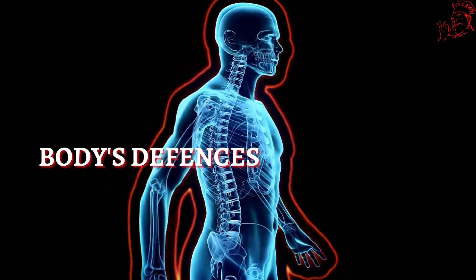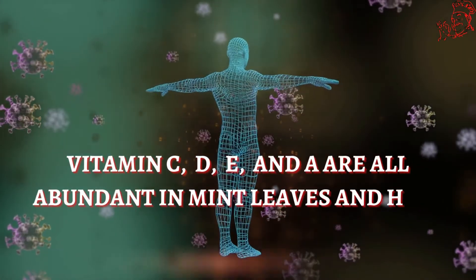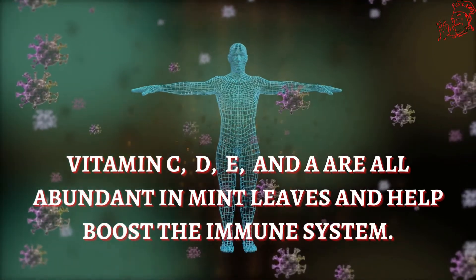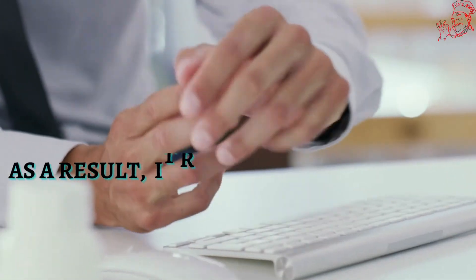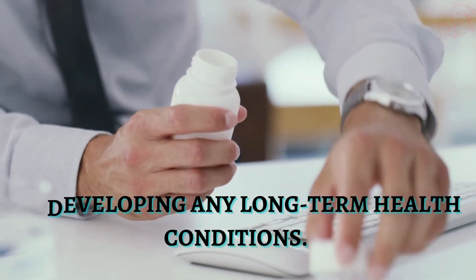Number 3. Enhances your body's defenses. Vitamins C, D, E, and A are all abundant in mint leaves and help boost the immune system. As a result, it reduces the likelihood of developing any long-term health conditions.